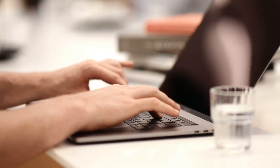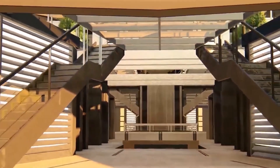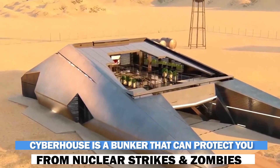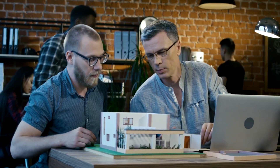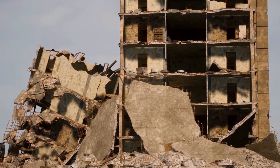Stay on till the end of this video if you want answers to those questions. So, what exactly is this cyber house? It's a bunker that can protect you not only from nuclear strikes, but also from zombies. It's not for the present, but for the future, in case something like that occurs.